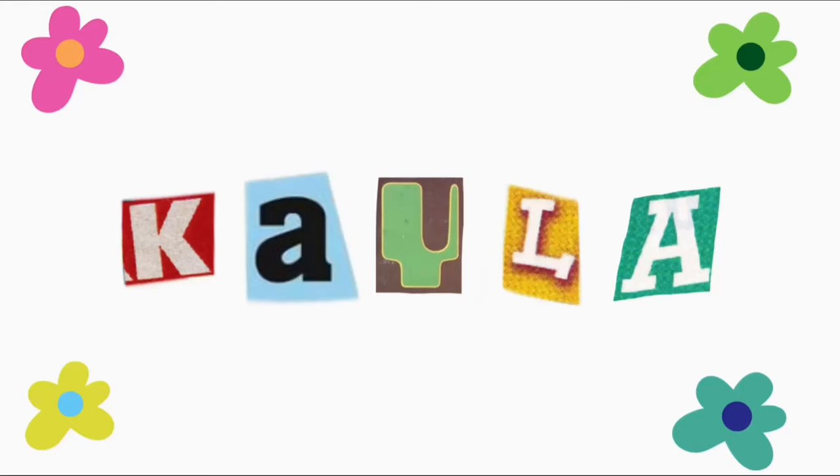Hello everyone, I'm Kayla and welcome to, or back to, my YouTube channel. Today I have a little haul of things that I bought from Brandy, Lulu, and Shein. It's pretty small but I just thought I would share with you guys what I've bought recently, because now I buy stuff as an excuse to show the internet. Validate my shopping addiction — let's get started.